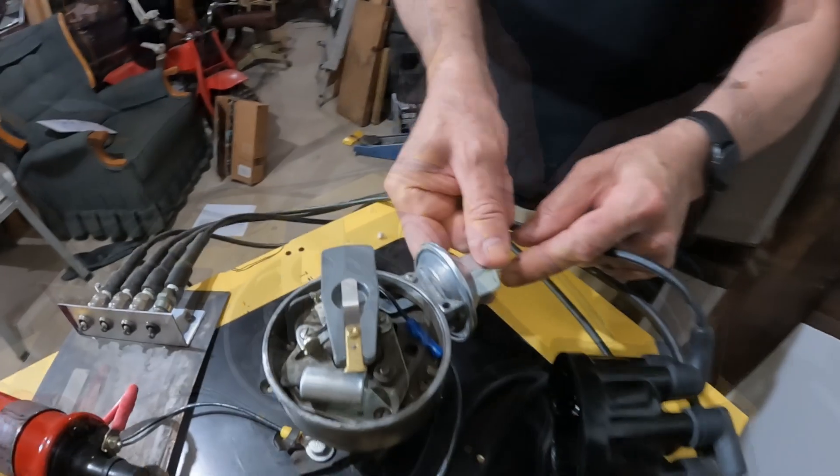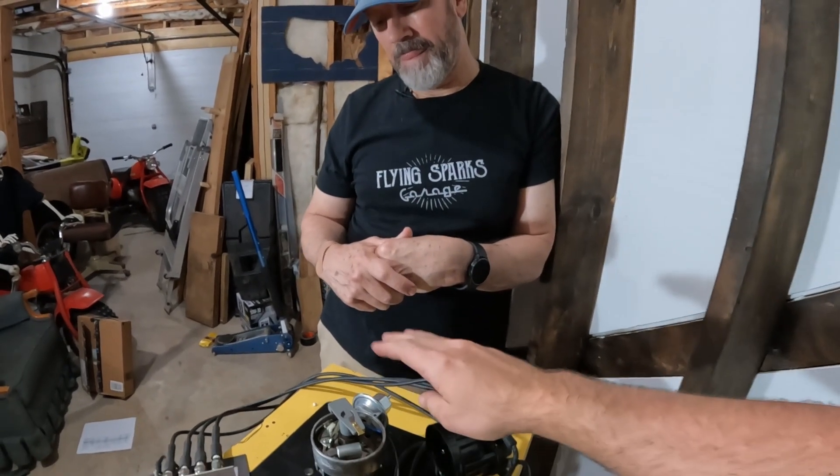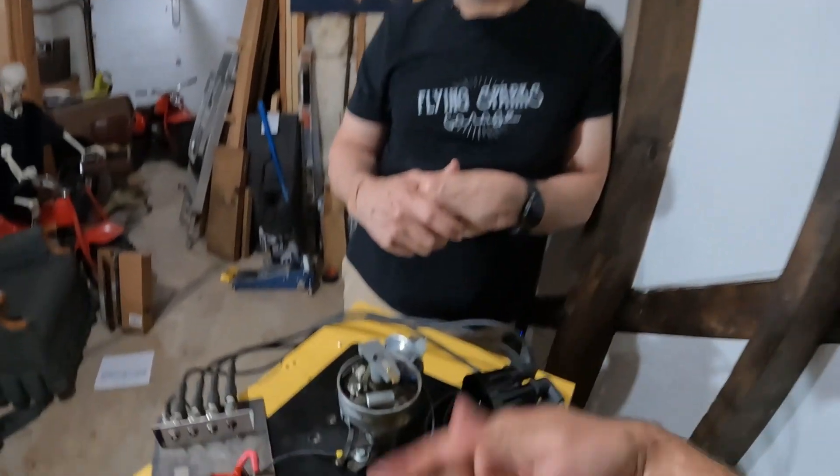Another thing that happens is your vacuum advance — that's what this is here. When your motor is trying to crank, it doesn't have any vacuum and it's firing a little later. Then after your motor starts, you get vacuum and it pulls this little rod here, it shifts this whole plate so it changes your timing. If you're too far advanced when you're trying to start, it'll be hard to turn the motor over because it's firing before top dead center. So your vacuum advance keeps you from having too much timing during startup and increases the timing upon idle.